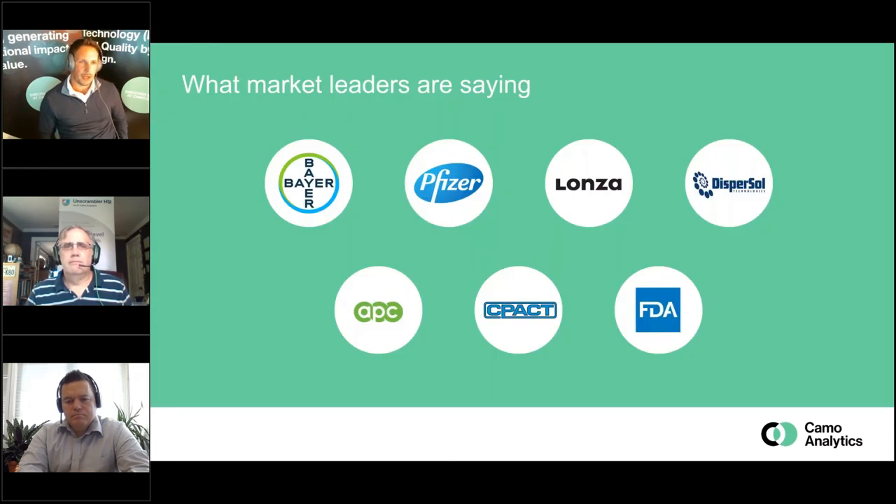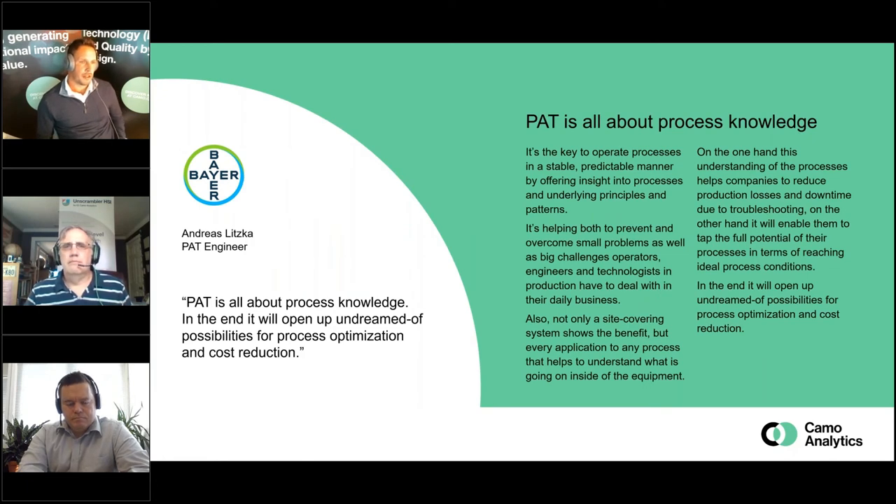Working for CAMO, we deal with a lot of customers and reached out to get their thoughts around PAT. We have a quote from Bayer's Andreas Litska, PAT engineer. Andreas is pointing out that yes, we will get results and benefits from PAT from the outset of using it, but there is also some sort of future here which is unspecified and gives us enormous opportunities — because obviously, the more knowledge we have, the better insight we have into our processes and the better we can run them.